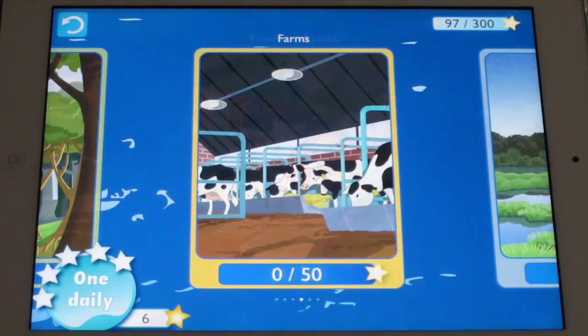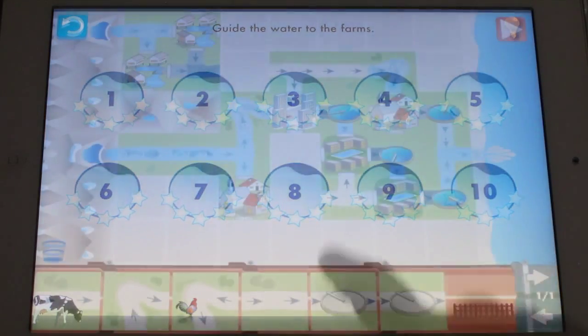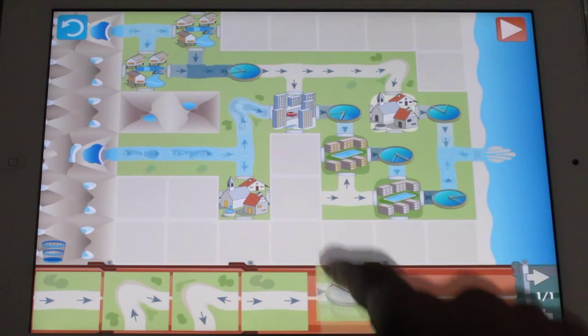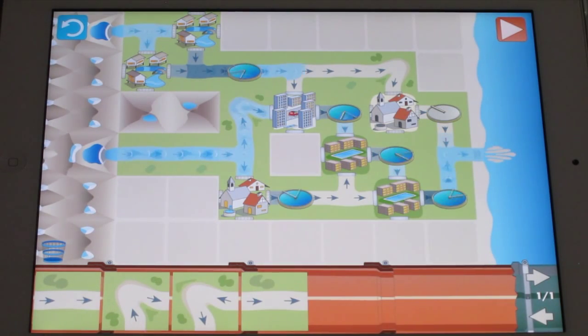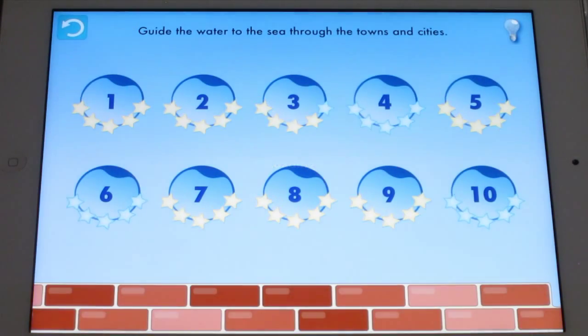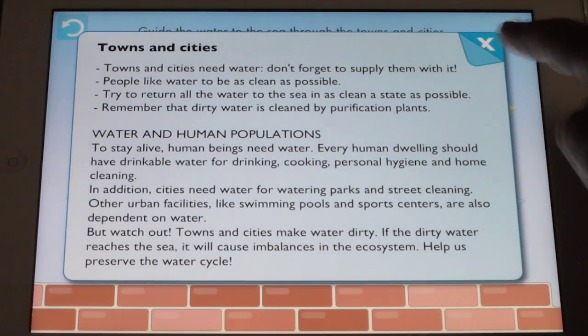Water Cycles, the new app from IC Games, is an engaging game that helps people of all ages to develop an intuitive understanding of the water cycle. Packed with over 100 puzzles at 6 difficulty levels, every new challenge is designed to help you gain an intuitive understanding of why water is so important in our lives.